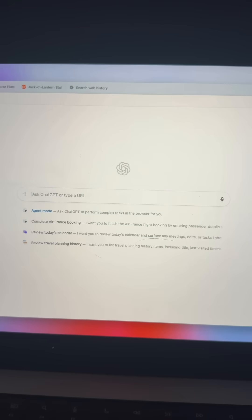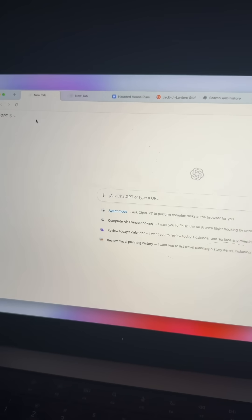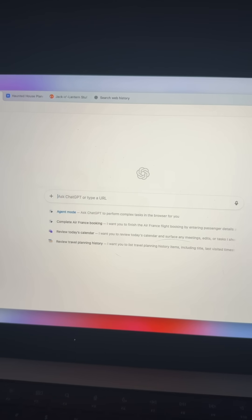Atlas started with a question: what if you could chat with your browser? What you should see here is your home screen. This is what you'll be presented with when you first download and open the app, or any time you create a new tab. We tried to create an experience that will feel totally familiar coming from a traditional browser, but with all the power of ChatGPT baked in.